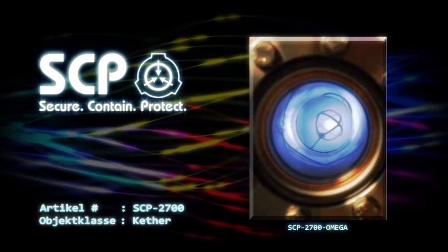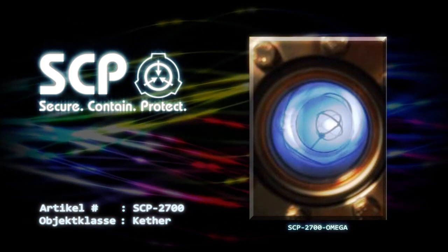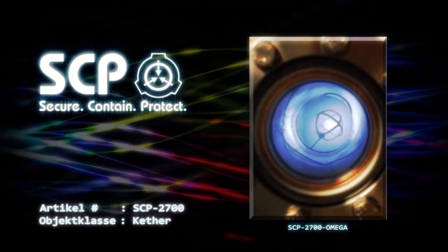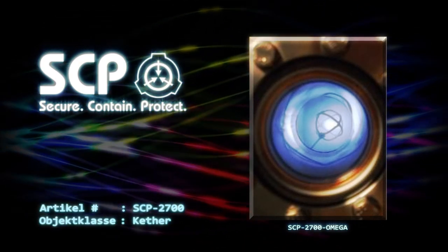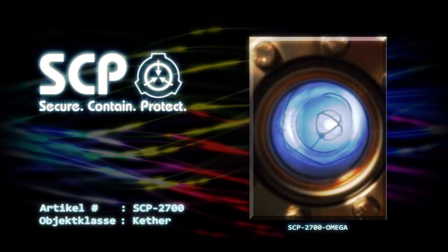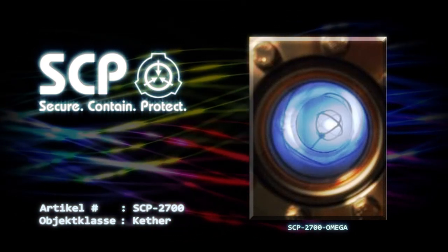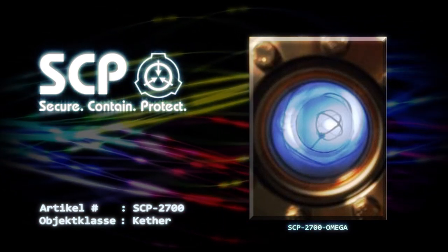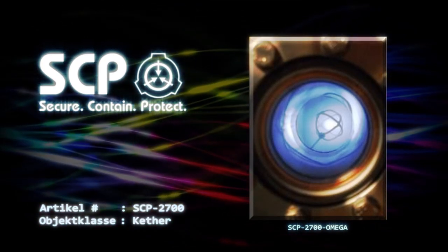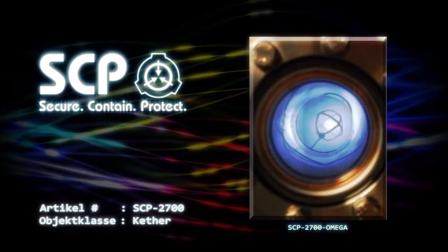Die nicht identifizierten Materialien, die diese Region umgeben – der Rahmen und die transparente Kugel – sind immun gegen die Auswirkungen von SCP-2700-Omega. Dies scheint der einzige Faktor zu sein, der einen Ausbruch des Phänomens verhindert. Sollte SCP-2700-Omega aus dem Inneren von SCP-2700-3 austreten, würde eine unaufhaltsame Kettenreaktion auftreten, die den Rest des Universums in diesen umgekehrten entropischen Zustand versetzen würde. Das Eintreten dieses Szenarios würde ein YK-Klasse entropisches Vernichtungsereignis darstellen, das zur Reduktion des gesamten Universums auf eine unendlich dichte, energetische Singularität führen würde – eine Art invertierter Urknall.